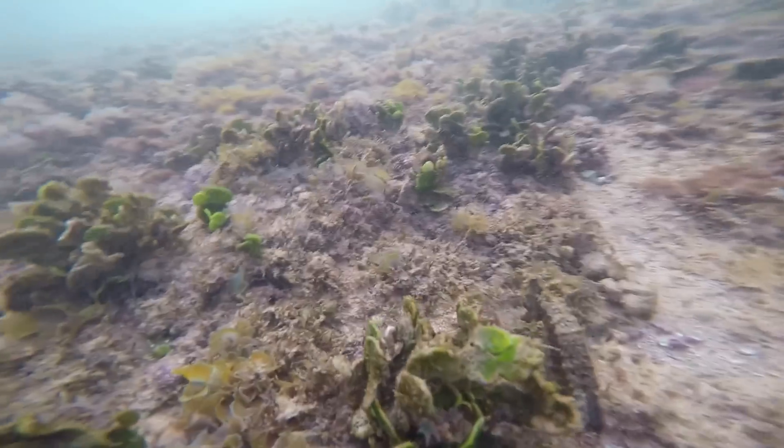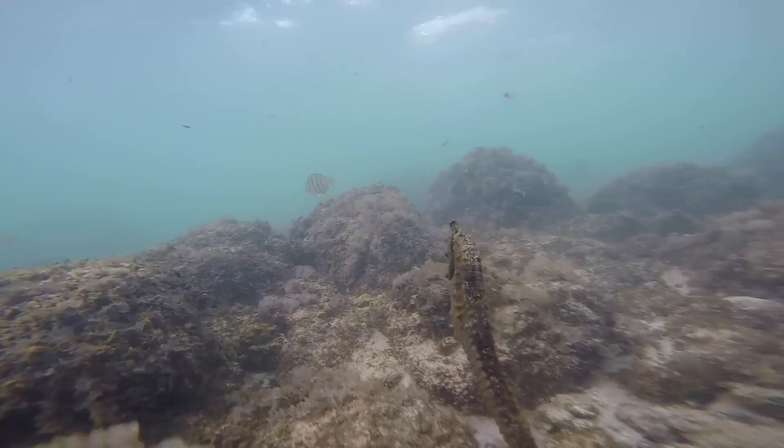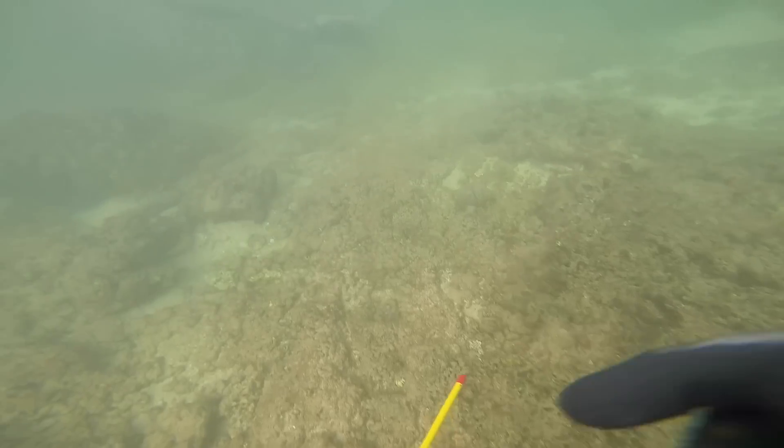And yeah, you might even find an awesome seahorse like this one. This is my first time ever seeing a seahorse underwater here in Hawaii. Super awesome experience — I didn't know they swam like this. Very awkward creatures.